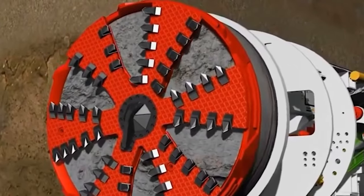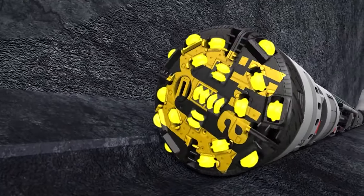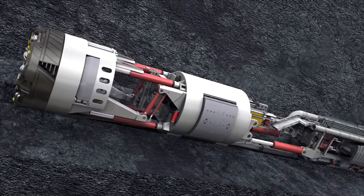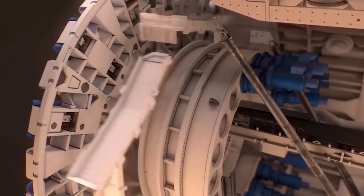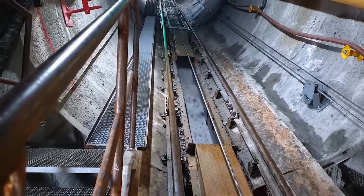Proofrock's most innovative feature is its ability to perform continuous mining. Unlike traditional TBMs that require frequent stops to install tunnel linings, Proofrock integrates this process into its excavation style. This continuous operation significantly accelerates tunnel construction.